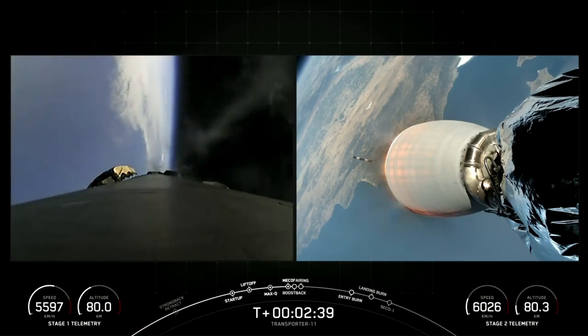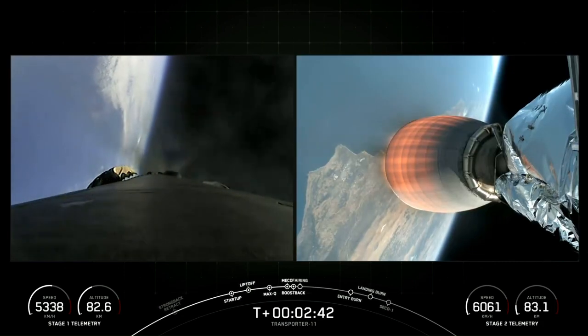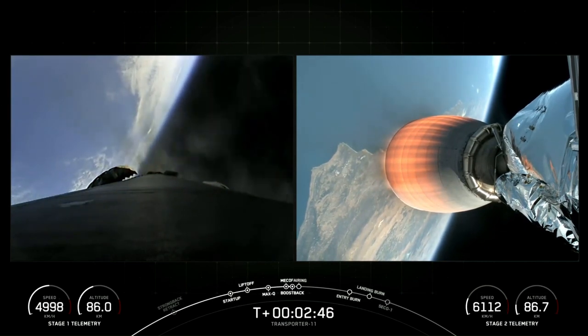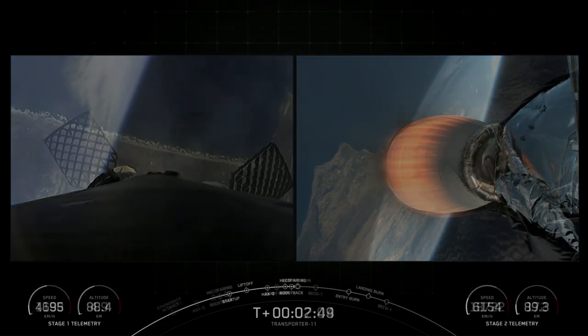Successful confirmation — second engine start is on its way, taking the payloads to orbit. Coming up, just about 10 seconds from now, we're going to expect to see fairing separation.